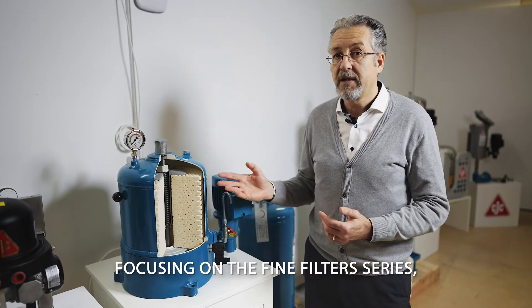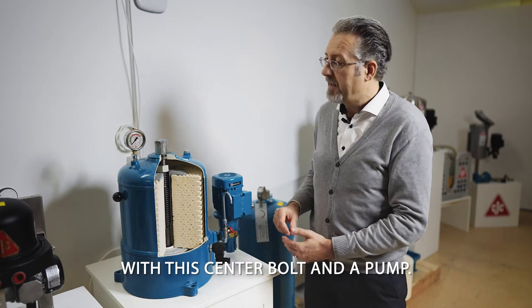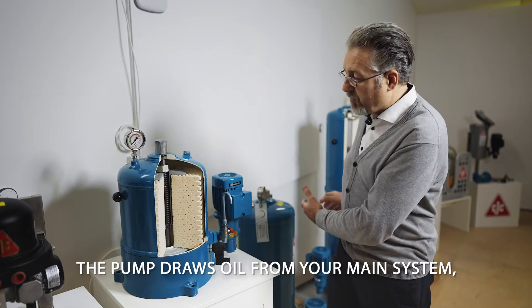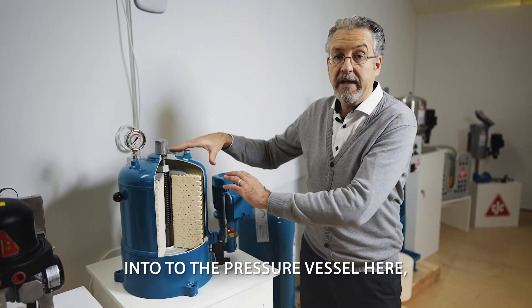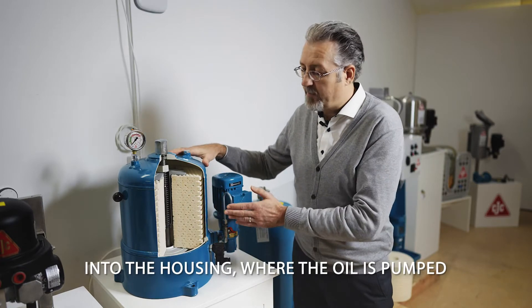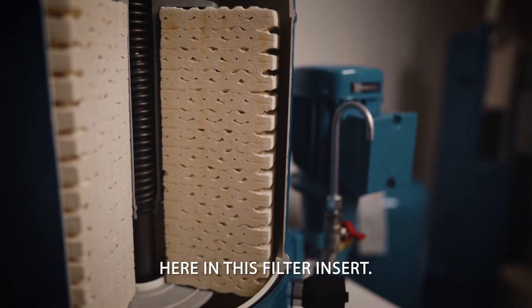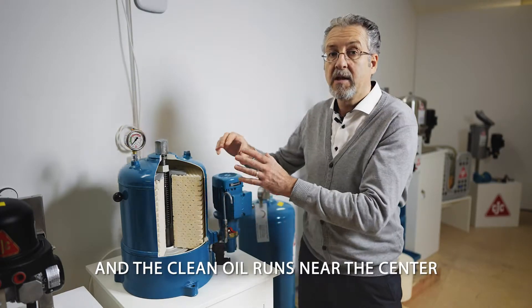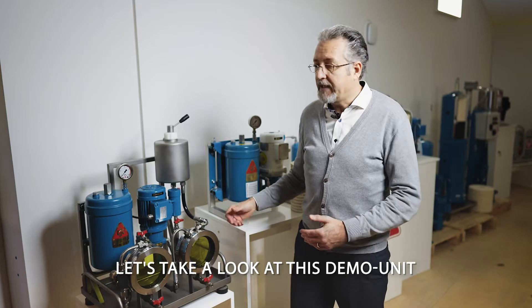Focusing on the fine filter series, or the HU series, they all build up the same way — with a center stay bolt and a pump. The pump draws oil from your main system into the pressure vessel, into the housing, where the oil is pumped through a huge dirt holding capacity filter insert, and the clean oil runs near the center back to your system again.